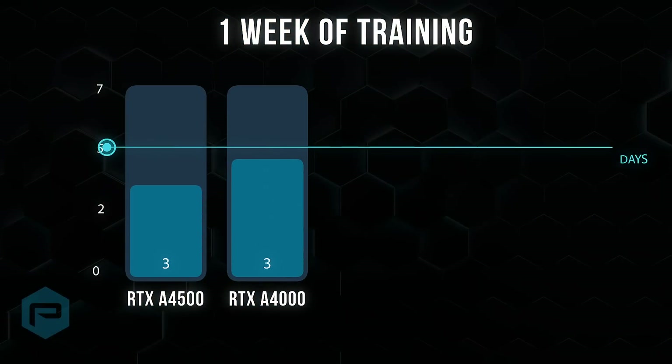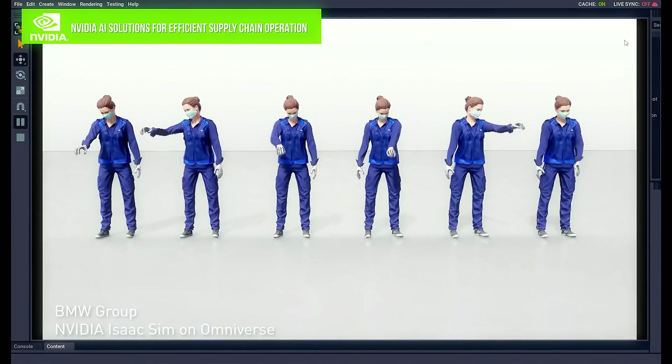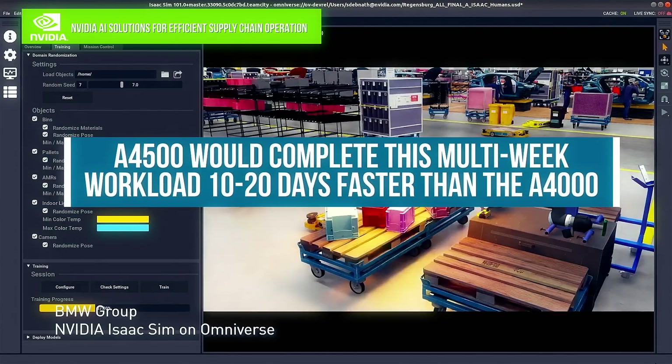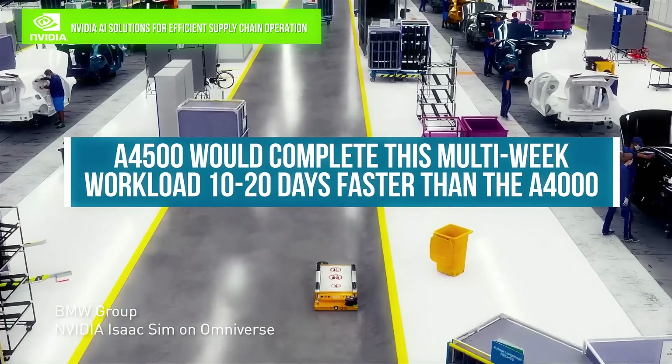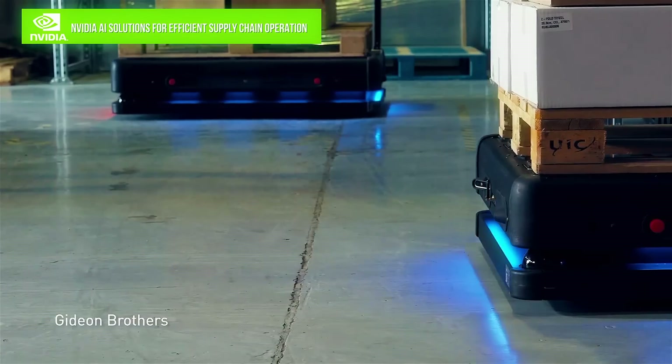Here we see that for one week of training, the A4500 completes the training two days faster than the A4000. If this one-week training needs to be repeated five to ten times, the A4500 would complete this multi-week workload 10 to 20 days faster than the A4000. The program savings of shaving 10 to 20 days off the schedule dwarfs the cost difference of the A4500.